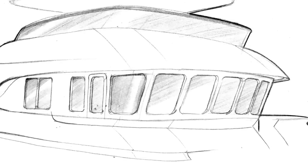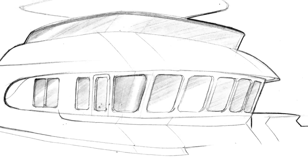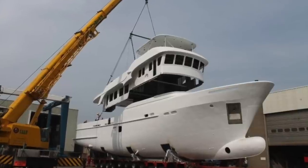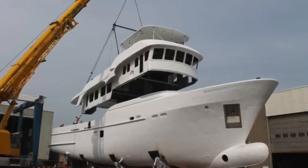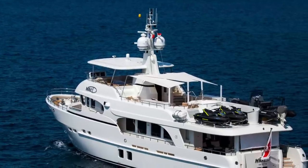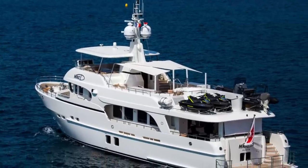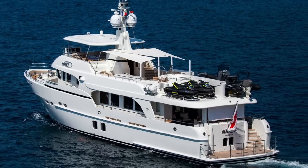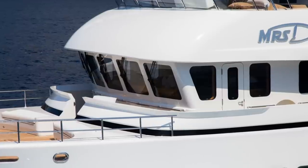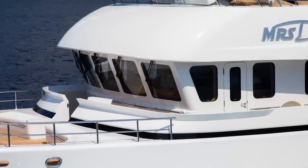The brief given to Vripack for this particular project was to have a vessel that could undertake long-distance voyages, with an emphasis on the communal pleasure of cruising with family and friends. Vripack decided to fulfill the brief with their well-proven Doggersbank offshore line. The result is this 30.18-meter piece of naval artwork.